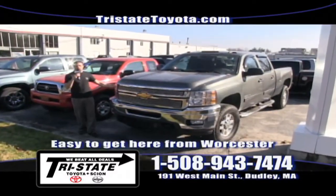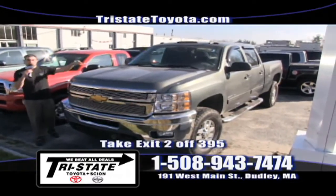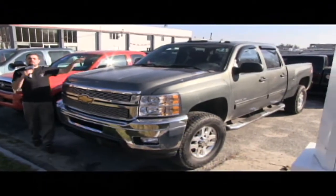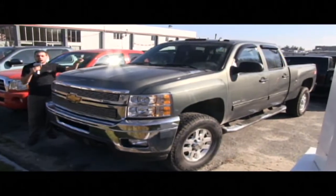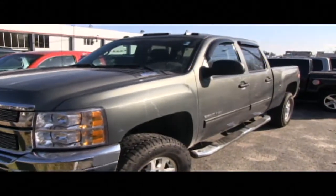Check out this 2010 Chevy 2500 HD — this is the one with the Duramax diesel, Allison transmission, and only 36,000 miles. Check my website, tristatetoyota.com, for up-to-date pricing, or call me at 508-943-7474.